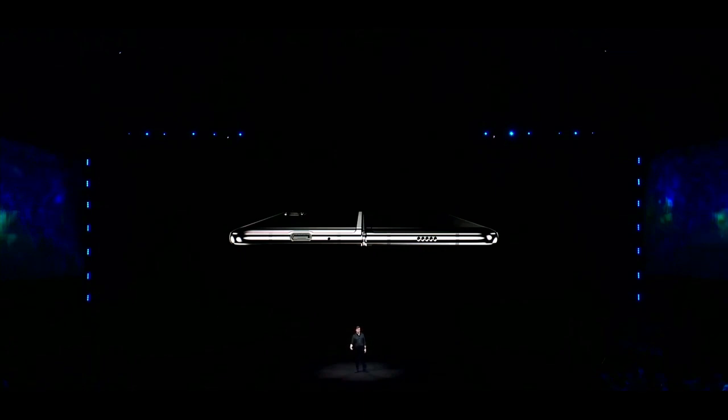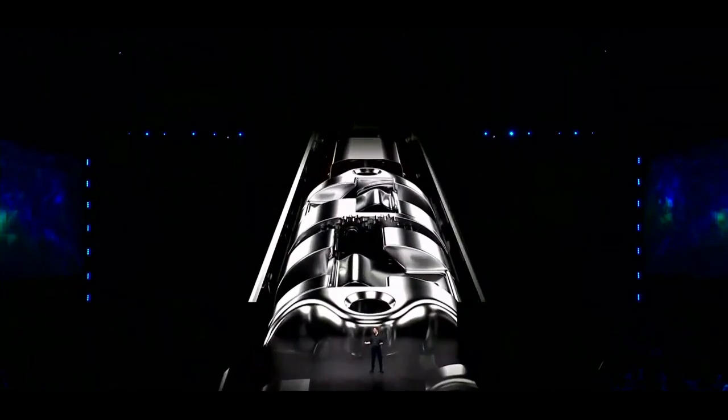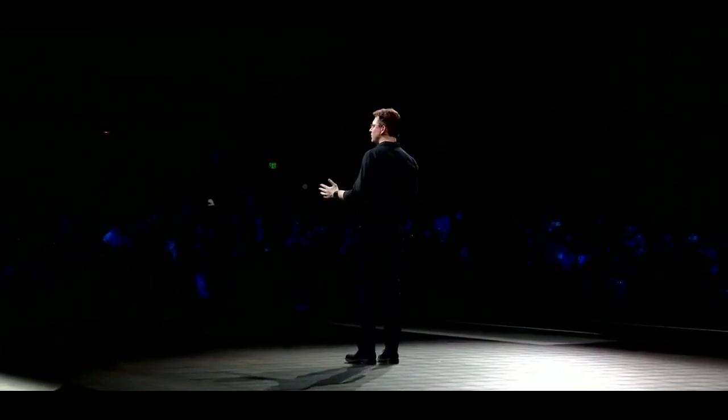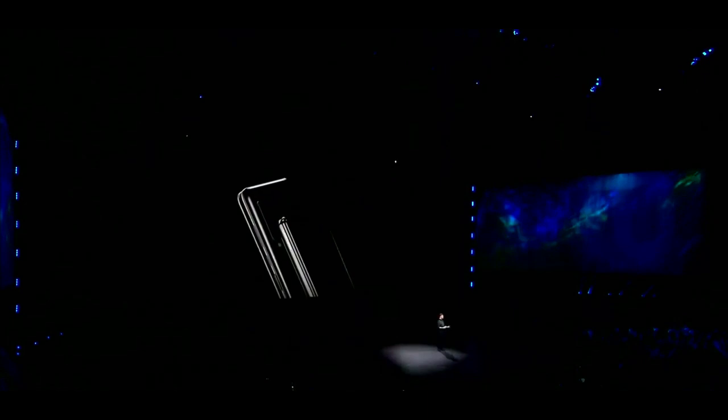One of the biggest challenges was building the backbone of the device — something that could hold strong even after hundreds of thousands of folds and unfolds. So we invented a sophisticated hinge system that allows you to open and close the Galaxy Fold smoothly and naturally. And the beauty of it is, you don't even see it. The hinge's multiple interlocking gears are hidden, giving the device a seamless, elegant look.